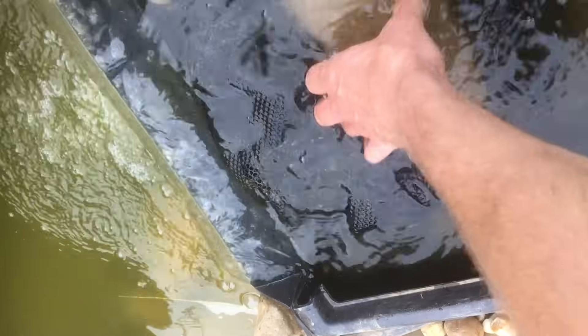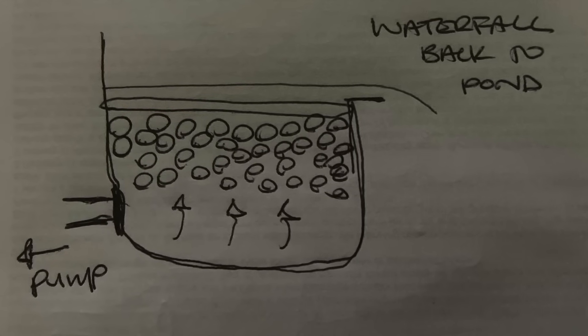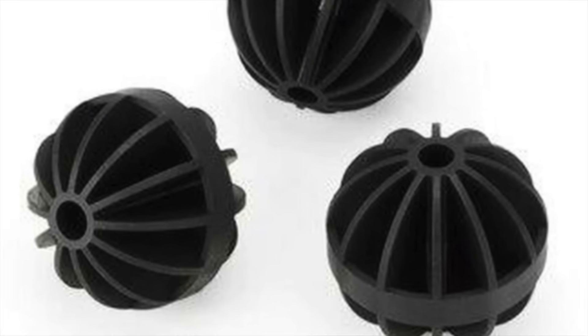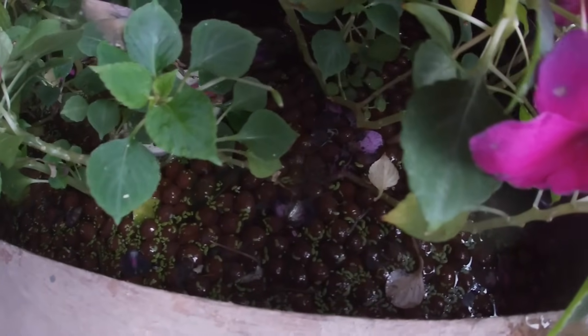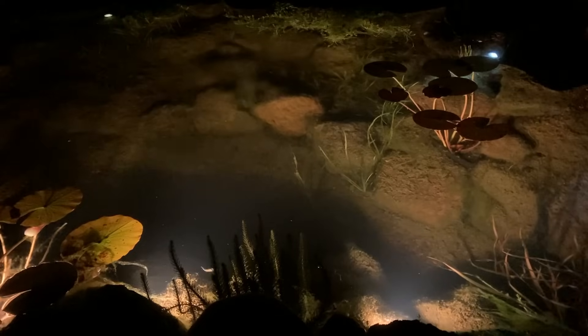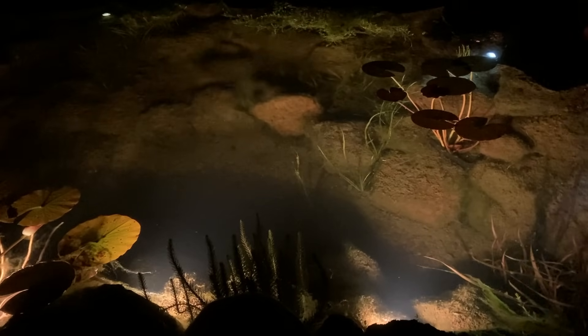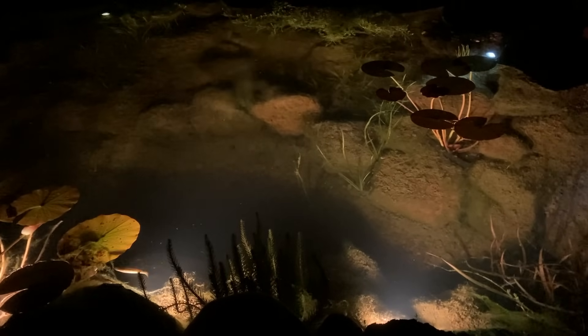Biological filters come in all different sizes and shapes, but they all aim to do the same thing. They are filled with either rocks, filter pads, sponges, bioballs, ceramic noodles, plastic aquarium media, fired clay balls — basically anything that will enhance the surface area available for the nitrifying bacteria to grow on. I personally prefer to build my own biological filters. As the water moves through the filter, the bacteria process the nitrogen, and that eliminates the need for single-celled algae to grow. And bingo — you end up with crystal clear water.